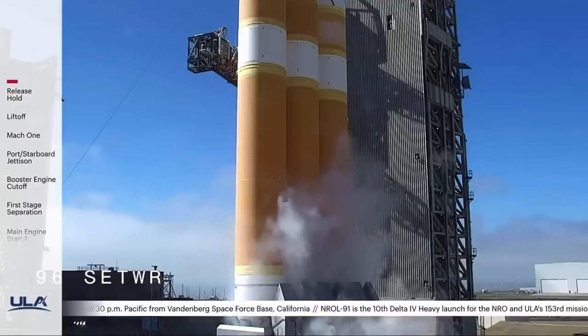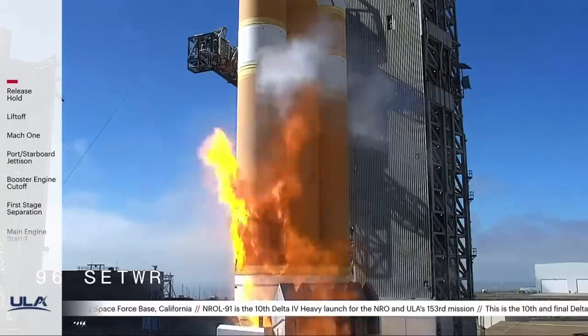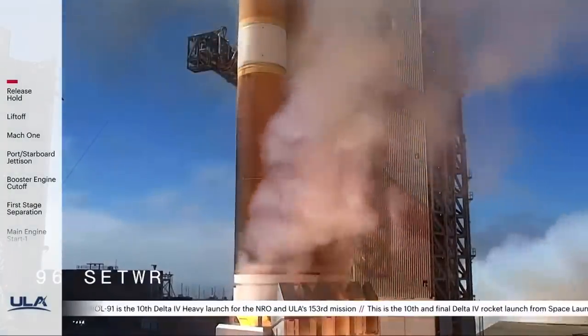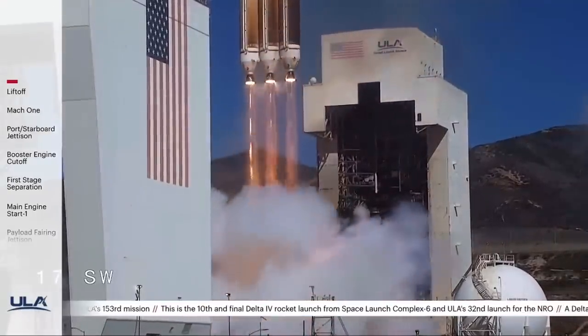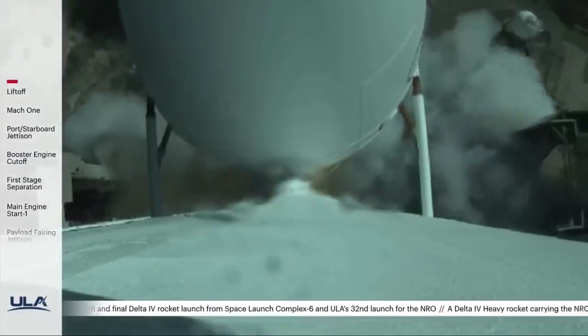T-minus 10, 9, 8, 7, 6, 5, 4, we have ignition, 2, 1, and liftoff of the last West Coast United Launch Alliance Delta IV Heavy Rocket carrying NRL-91 for the National Reconnaissance Office.